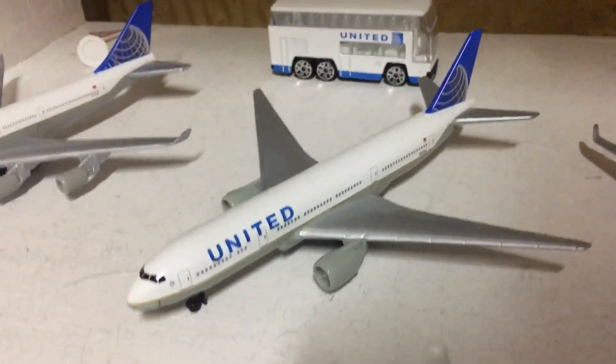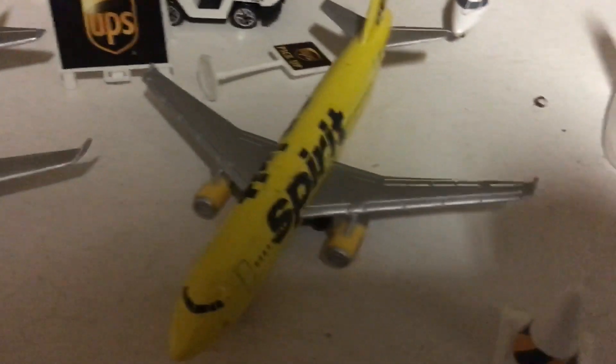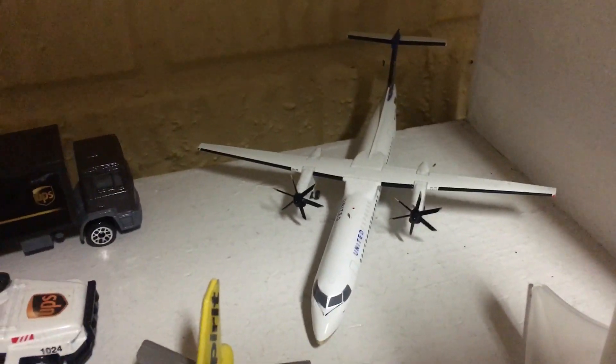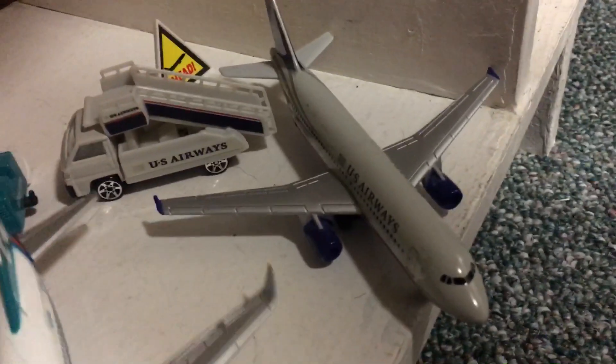Moving down, we have the United 747 — I got that off Amazon. Here's the United 777, also one of the first planes I ever got. Here's the UPS 747-400 — it has weight balance issues — I also bought this off Amazon. Here's the Spirit A320, I think I got this for my birthday. There's the United Q400, also a birthday gift — it came with the stand. There's the JetBlue A320, bought off Amazon. There's the AirTran 737 — that airline retired. There's the Frontier A319 in the Hector the Sea Otter livery. And there's the U.S. Airways A320 — sadly, that airline retired.